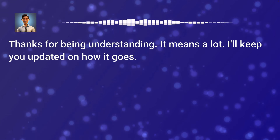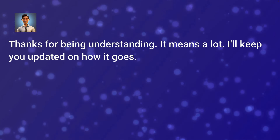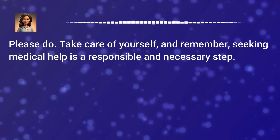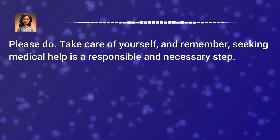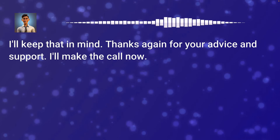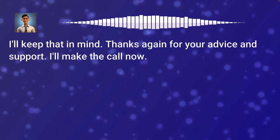Thanks for being understanding. It means a lot. I'll keep you updated on how it goes. Please do. Take care of yourself. And remember, seeking medical help is a responsible and necessary step. I'll keep that in mind. Thanks again for your advice and support. I'll make the call now.